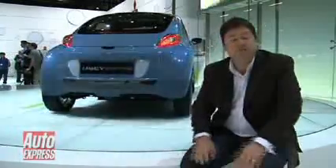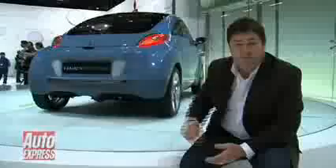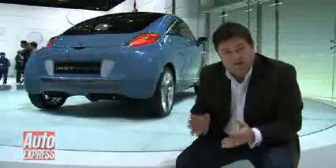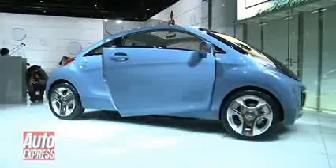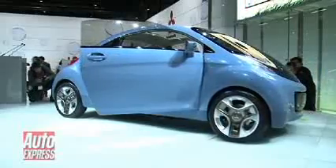Behind me is Mitsubishi's new little concept that they brought along to the Geneva Motor Show. This one's called the iMieve Sports Air. The Sports Air bit is quite significant because that means that this car's got a detachable solar panel in the roof.